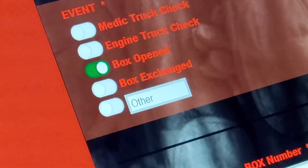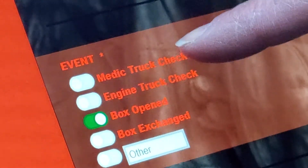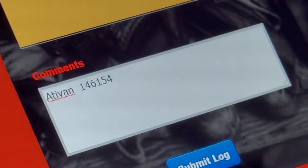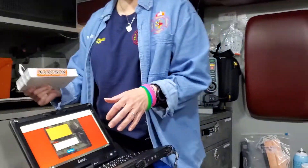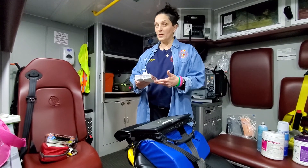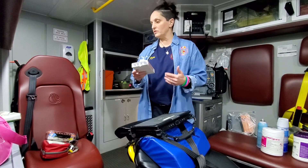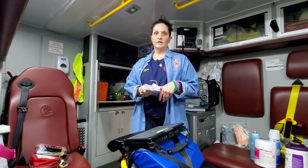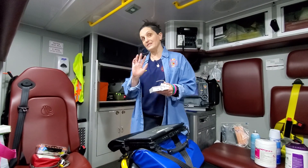Really all you guys have to worry about are the morning truck checks for the medic truck, the engine truck, and then anytime you open the box. I think we covered a pretty good amount of stuff. If you have any questions, feel free to send me a text message or email me. Let me know if you have any other questions about anything else. Take care, be safe — see you guys later!